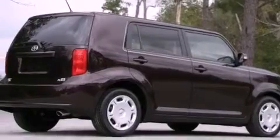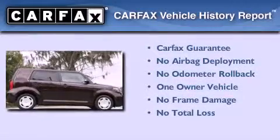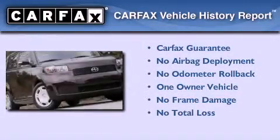With an EPA estimated rating of 28 miles per gallon on the highway, this vehicle helps leave money in your pocket where you want it. This Scion has had only one owner, and it qualifies for the Carfax buyback guarantee.